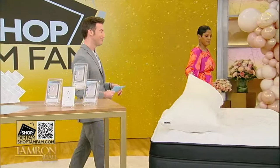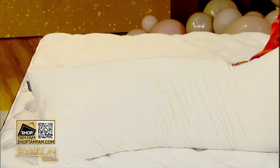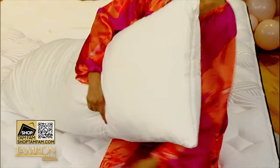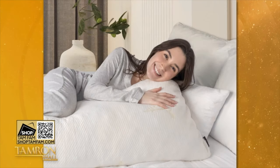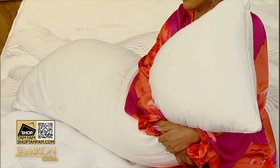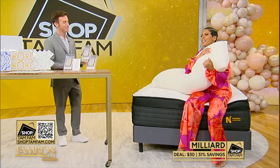This is Milliard — a cooling comfort body pillow. It gives you full body support, helps your back and legs, and is designed to keep heat away from the body. It's plush but supportive, from shoulders all the way to your feet. With our deal today, just $30 for the Tam family.